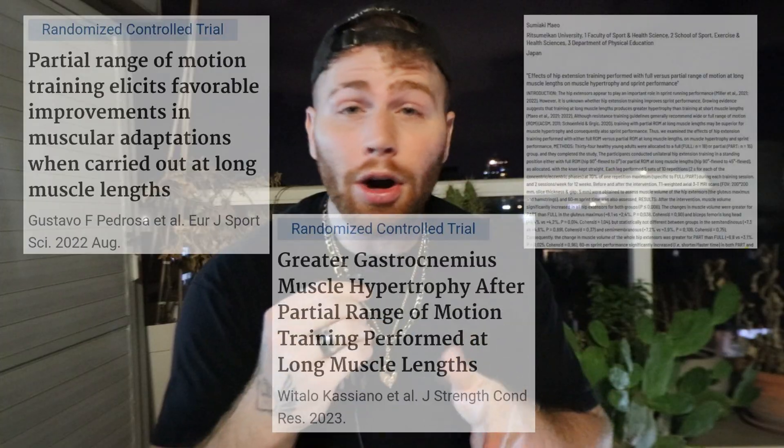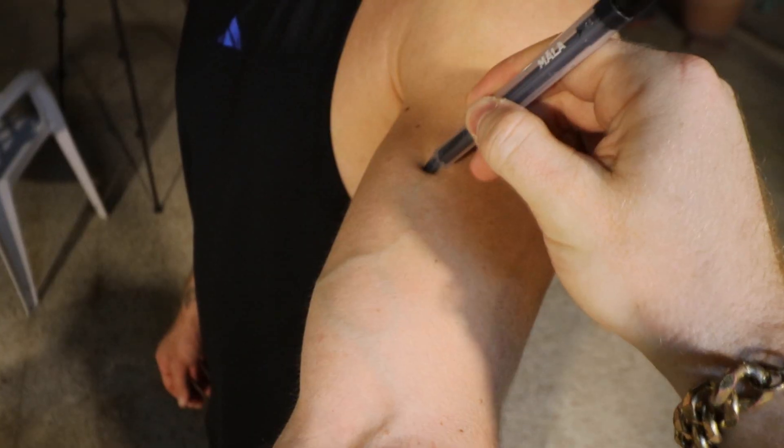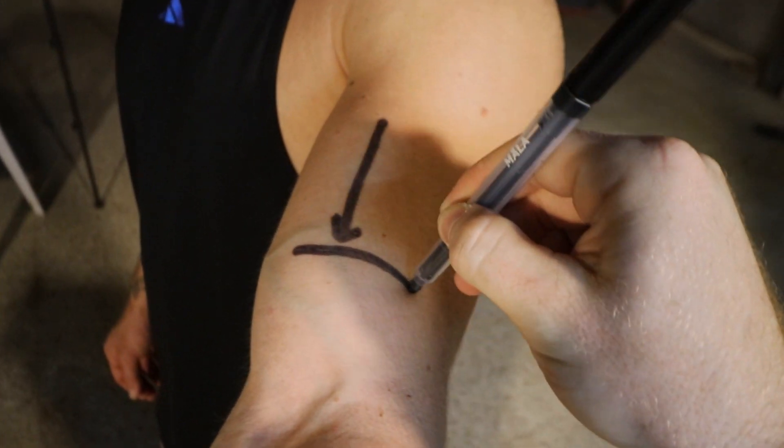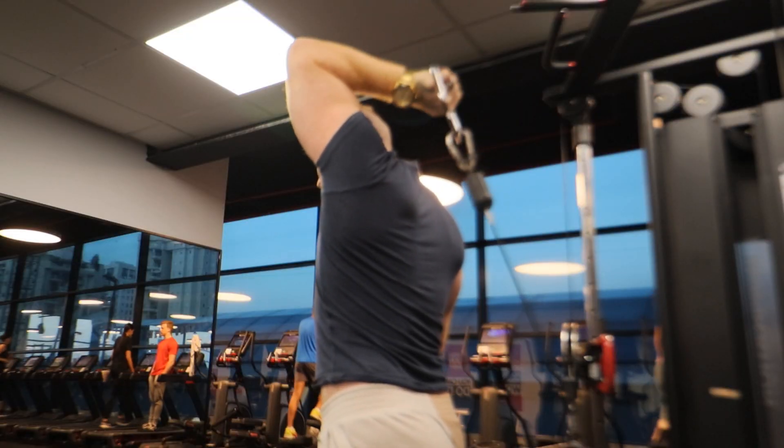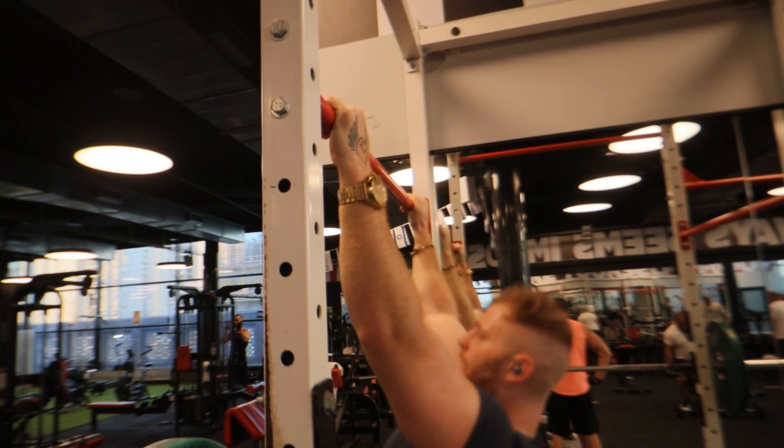To summarize, as of now there are three studies showing that a lengthened partial range of motion is better for building muscle than a full range of motion — all in untrained individuals — and one study showing no difference in trained individuals, though it may have shown a difference if the distal portion had been measured. So if you have a weak day or week at the gym, or feel pain in the shortened part of the lift, you can do half reps in the lengthened position and probably get the same, if not better, results. This can be a great strategy for training through pain or for exercises that are hard to perform with full ROM, like pull-ups, while aiming to reach failure or stopping 1-2 reps shy.